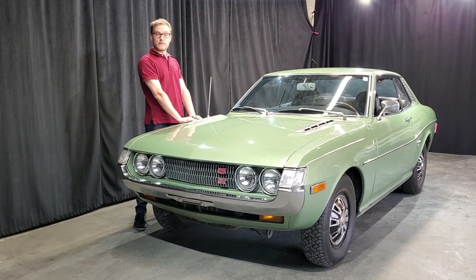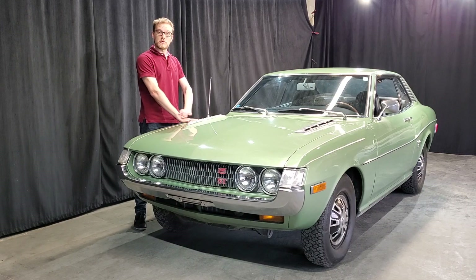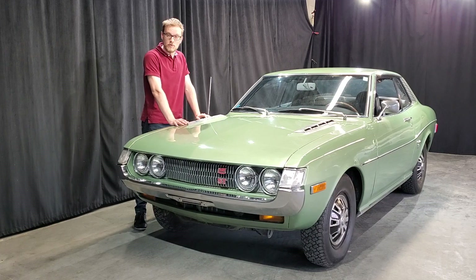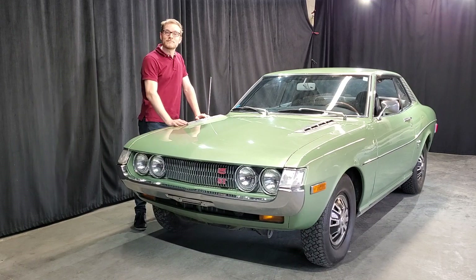Pour l'instant, il me reste juste à passer l'inspection parce qu'elle vient de l'Ontario. Et après ça, je vais m'amuser à la rouler. Je vous souhaite une bonne journée. Merci pour avoir écouté la vidéo. Et si jamais on se recroise sur la route, on se re-salut. À bientôt.